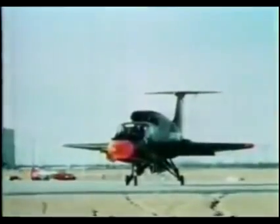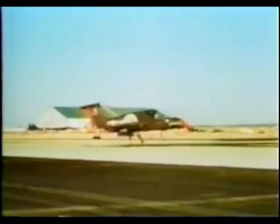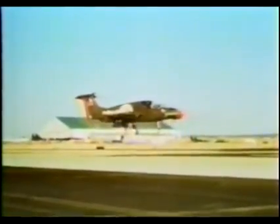The effectiveness of jet engines in producing hover thrust was considerably increased with the addition of fans. This was the basis of the turbojet-powered Ryan XV-5A. The engine's thrust could be used normally to propel the plane in level flight or diverted to the fans in hover.